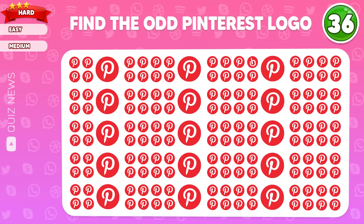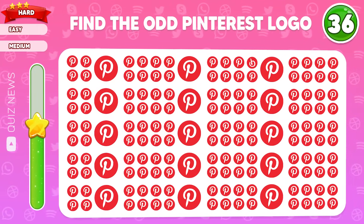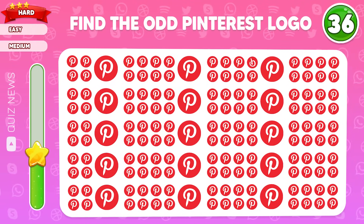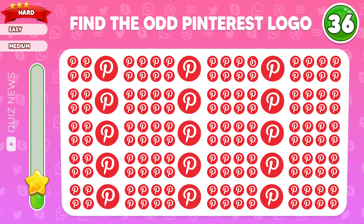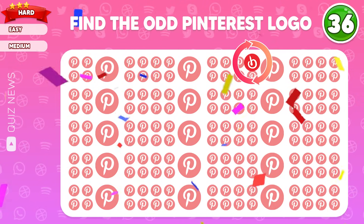Find the odd Pinterest logo. Did you get it? It's right here.